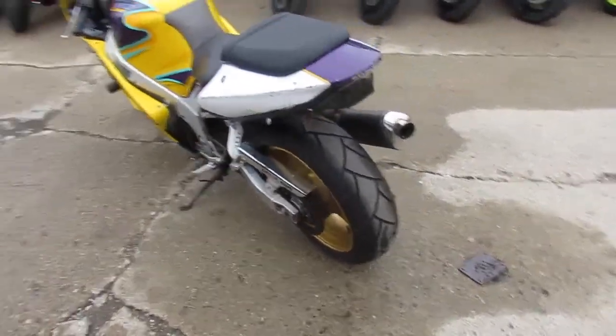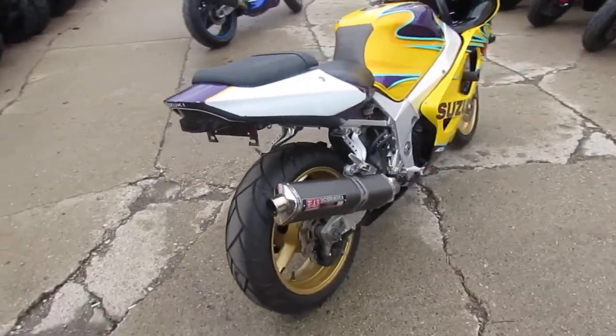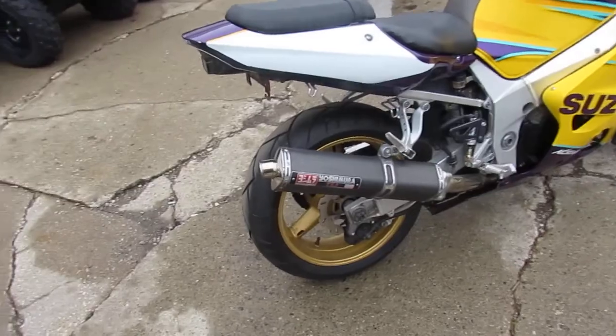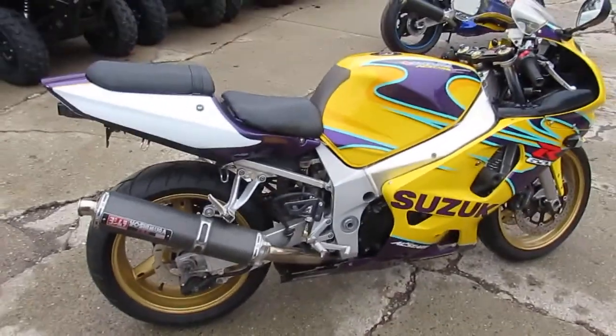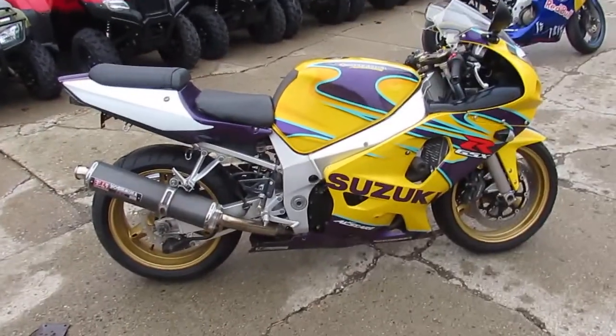We've got this thing priced right. It's a 2003 Suzuki All-Star Edition, so it's a Gixxer 600, priced at $29.99. It'd be a great project bike if somebody wants to tear into it and fix up the plastics. This thing's mechanically sound and ready to go.